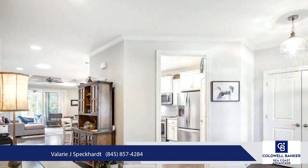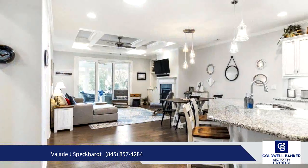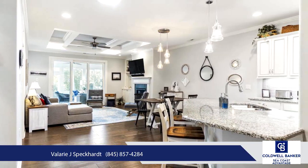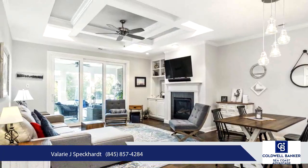Step outside to your private patio, perfect for barbecuing or gathering around a fire pit — no need for propane tanks, thanks to a dedicated gas line. The master suite offers dual vanities and a walk-in shower.